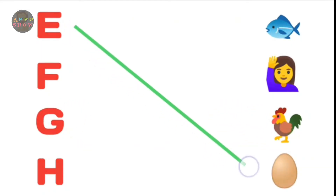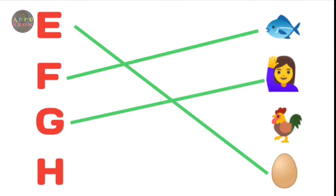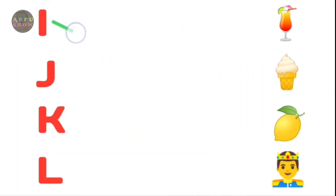E. Egg. F. Fish. G. Girl. H. Hand. Next.